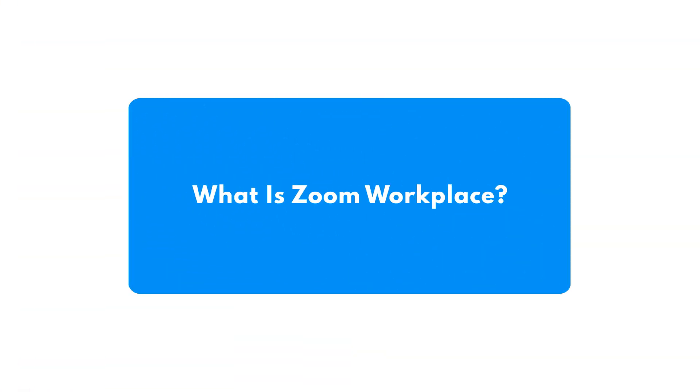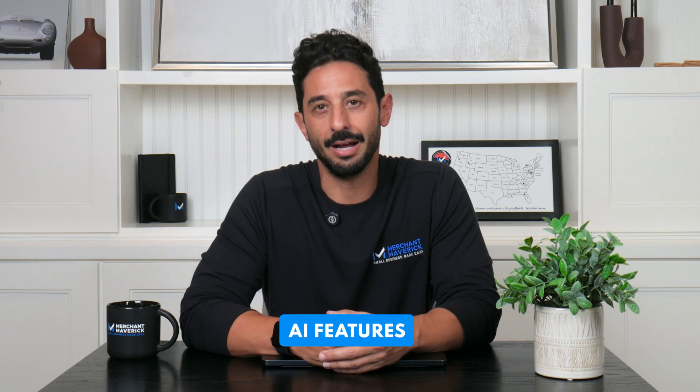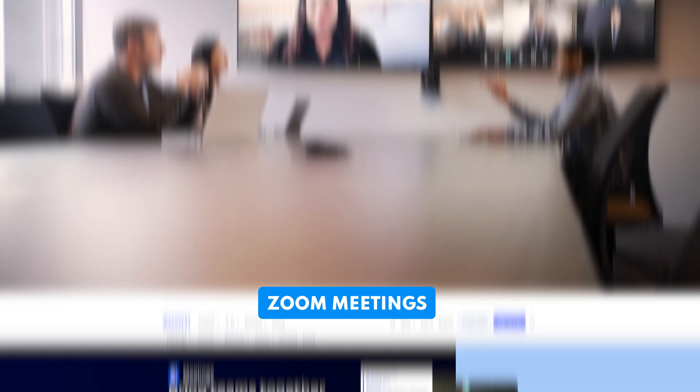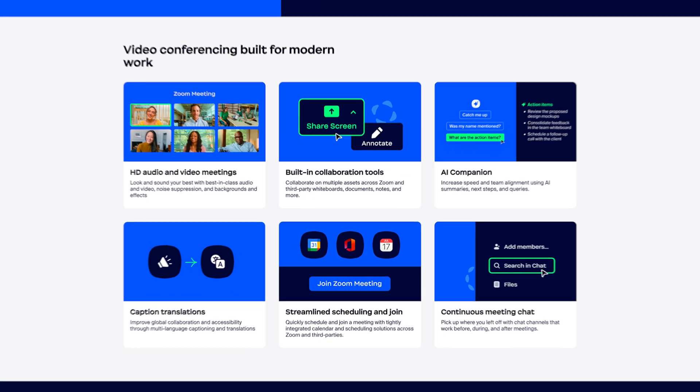Let's take a deep dive into Zoom Workplace, broken into three categories: communication tools, productivity tools, and AI features. You can't talk about communication tools without mentioning Zoom meetings — but beyond that, Zoom offers integrations, breakout rooms, automated captions, and webinar support.